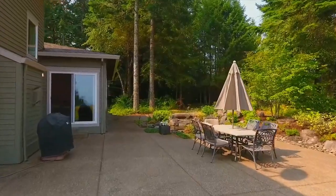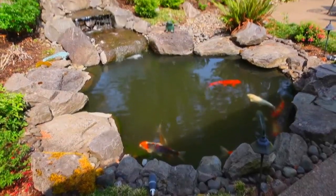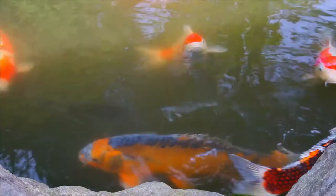The outdoor spaces make it easy to entertain, or relax and connect with nature by your tranquil koi pond.